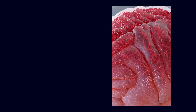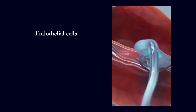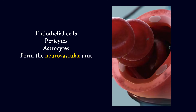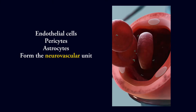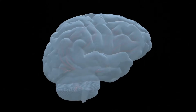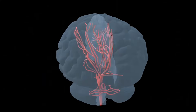All of this sits within a scaffold of extracellular matrix that provides mechanical support and transmits biochemical signals. Together, endothelial cells, pericytes, astrocytes, and the surrounding matrix form the neurovascular unit. When this system is intact, it allows oxygen and nutrients into the brain, clears waste products out, and keeps toxins, pathogens, and inflammatory cells outside the brain tissue. Angiogenesis — the growth and remodeling of these vessels — continues at a low level in the adult brain, where it is tightly regulated.